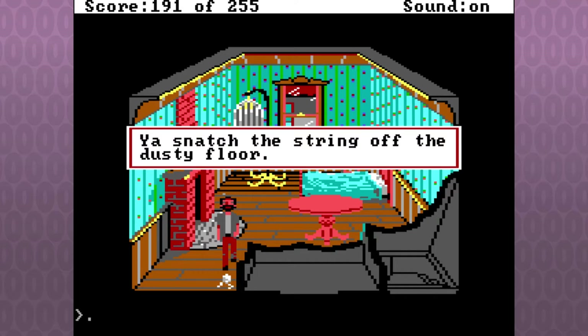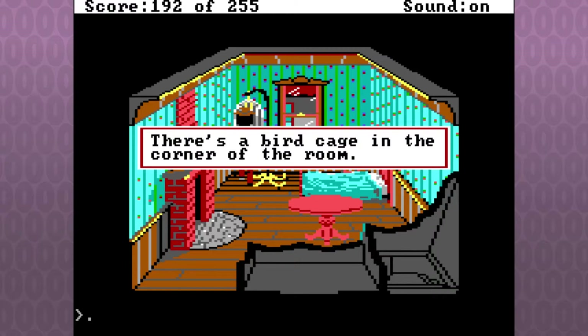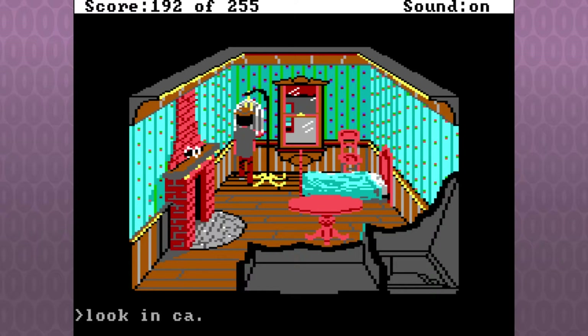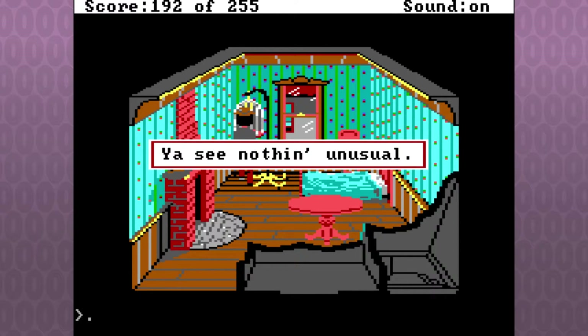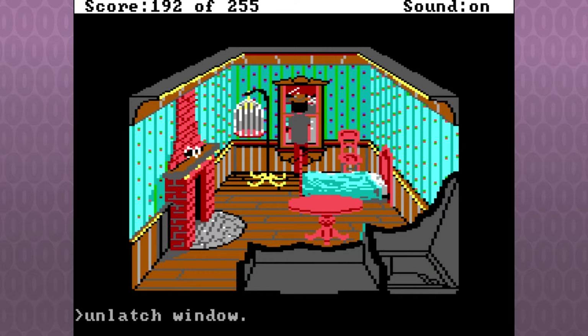There's only one thing left in this room that's of interest, and that's the birdcage. Look birdcage. There's a birdcage in the corner of the room. Look in cage — you see nothing. Of course, you would be ill-advised to believe there is absolutely nothing to do with the cage. Actually, it's empty — there is actually no point to the cage. Unlatch window. There's a bird flying outside. You notice this. Open window. A bird has half-entered into the room.